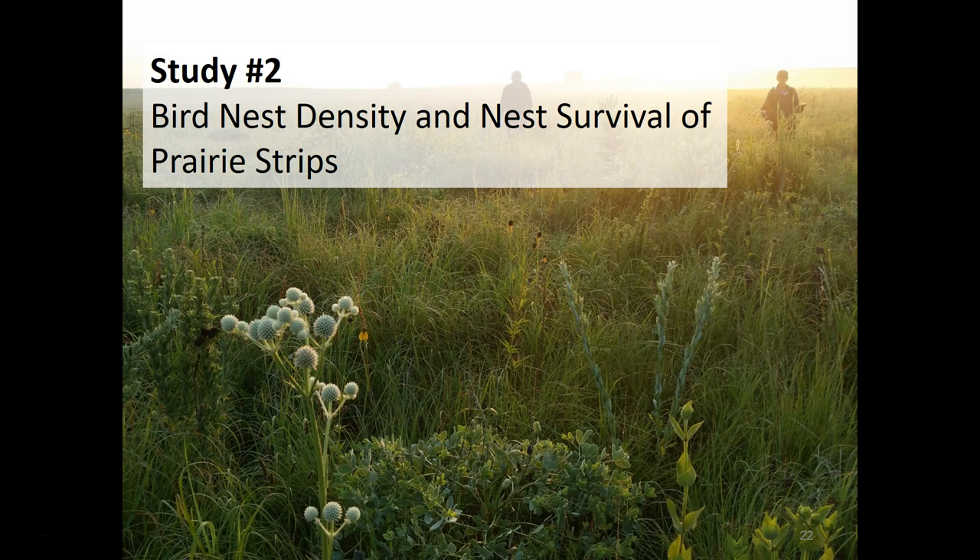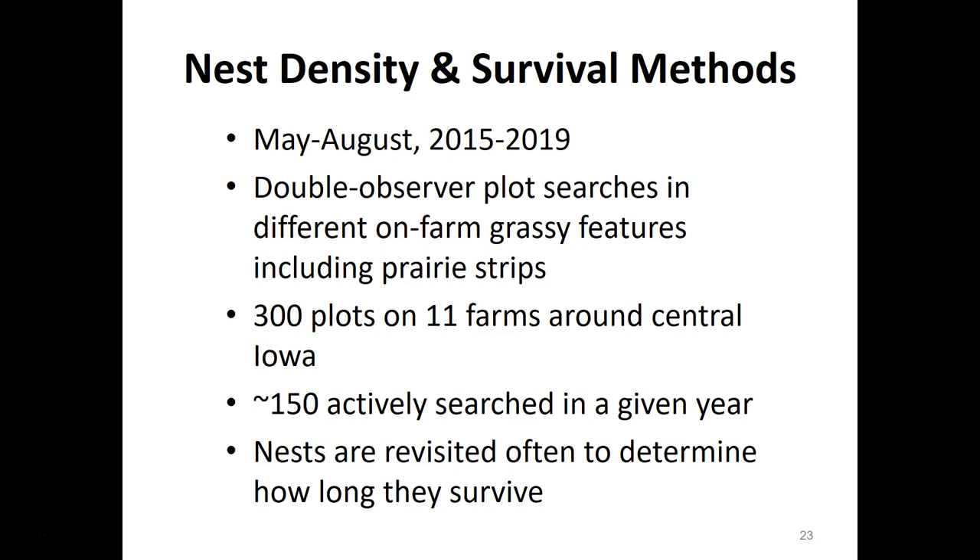Now let's talk about Matt Stevenson's work looking at bird nest density and nest survival in prairie strips. From May through August, 2015 to 2019, he uses double observer plot searches across different on-farm grassy features including prairie strips. He looks for nests in 300 plots on 11 farms around central Iowa, with about 150 actively searched in a given year. Nests are revisited often to determine how long they survive, allowing estimates of both nest density and the reproductive success of birds in prairie strips versus other grassy features such as terraces and waterways.